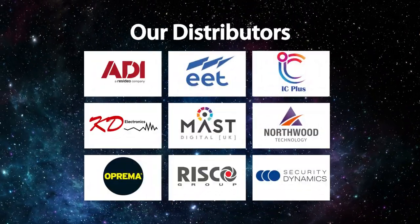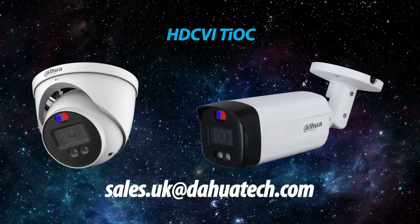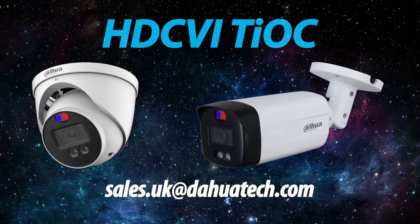We highly recommend you make contact with one of our amazing distributors to place your order, or contact us at sales.uk@dawatech.com to find out more.